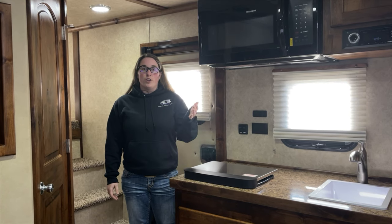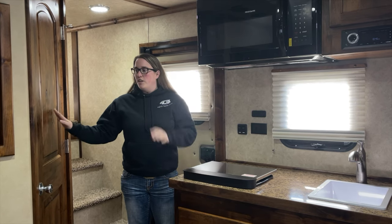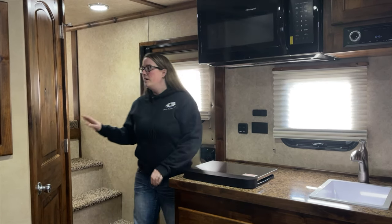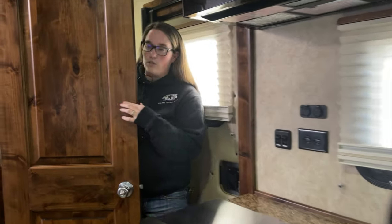This trailer is a 12-foot open wall living quarters with a 16-foot garage area. You have your front bathroom with a large corner radius shower, porcelain toilet, a nice sink and vanity, and a big closet in there.